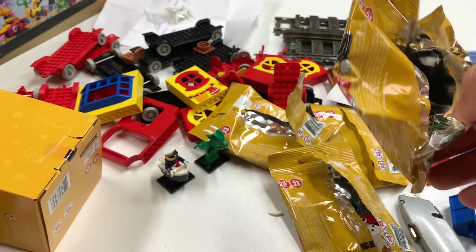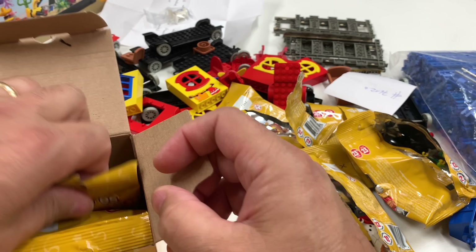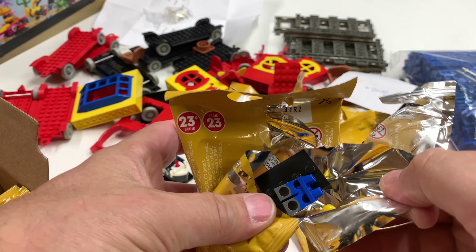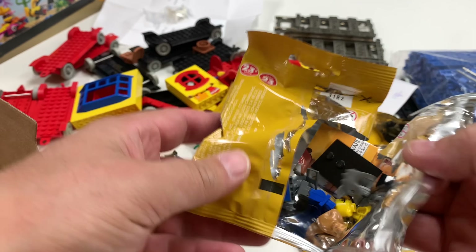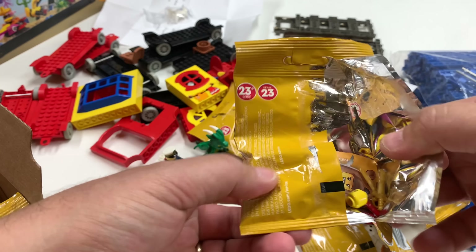You know what, if I see any one of these six figures in the first one I open from the second box, I'm going to be really, really disappointed. But here we go. Is it going to be one of the other six? It is — it's a wolf guy. So that's not one I had before.